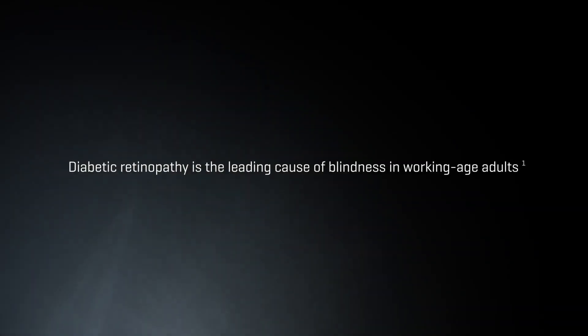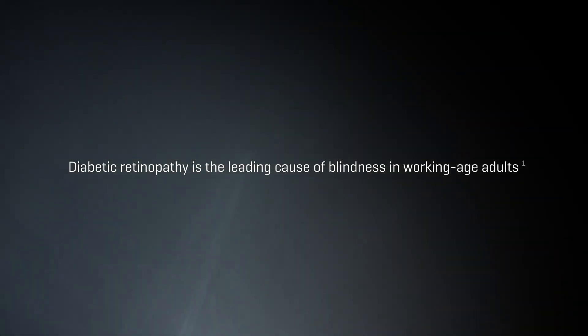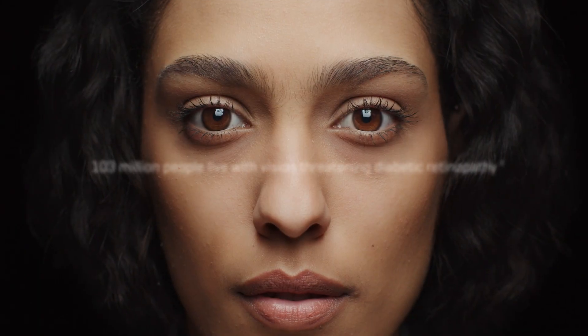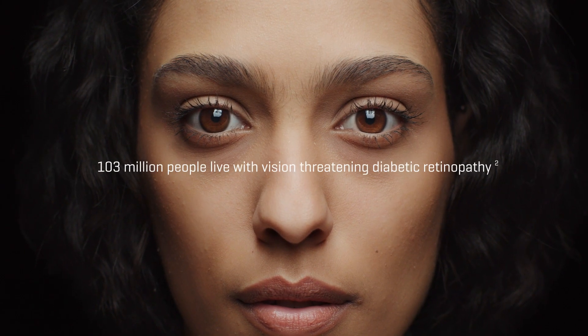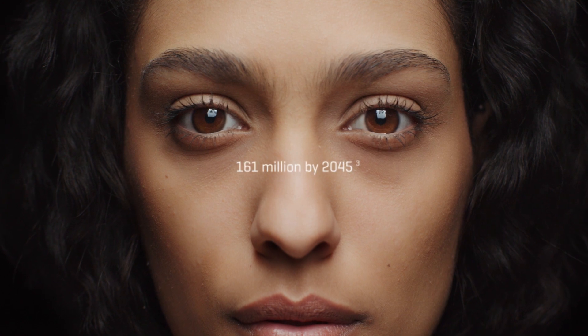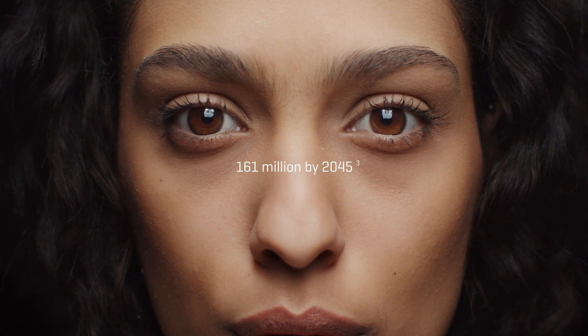Diabetic retinopathy is the leading cause of blindness in working-age adults. 103 million people live with vision-threatening diabetic retinopathy worldwide. That number will rise to over 161 million by the year 2045.